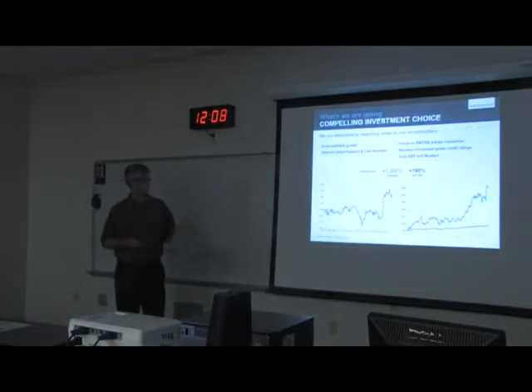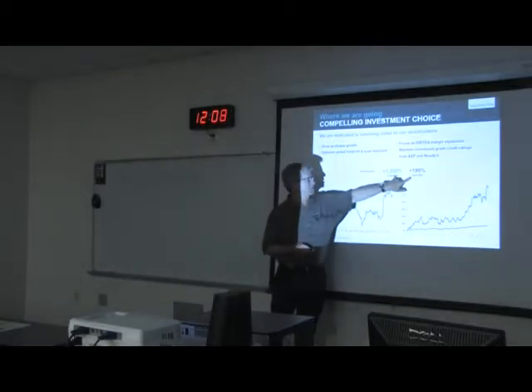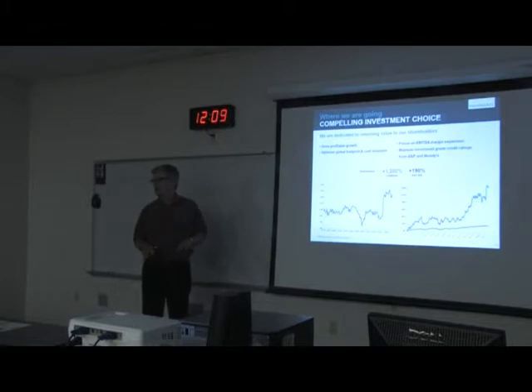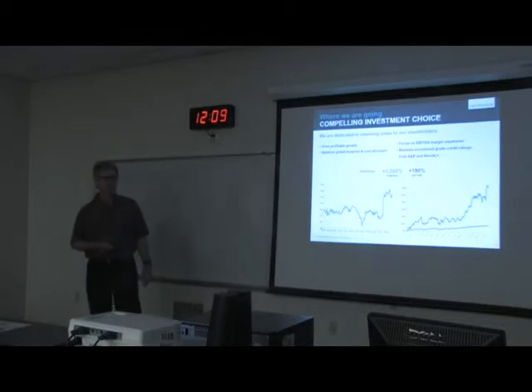This is a compelling investment choice — you can see what this roadmap and strategy has done for the company: a 1,200% increase in stock price compared to 190% for the S&P 500. I remember when Harmon stock plunged with everyone else's during the financial crisis — I think it bottomed at $12. My associates who were wise and started buying it then for their 401k — it's now up around $140. A very successful approach to growing the company and making it profitable.